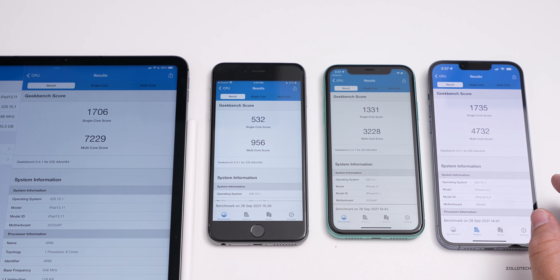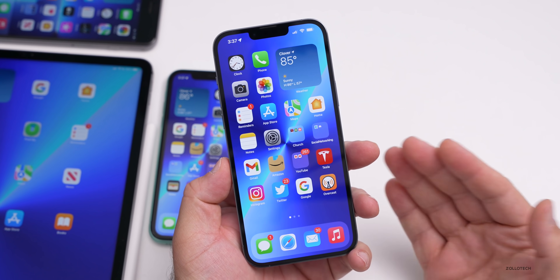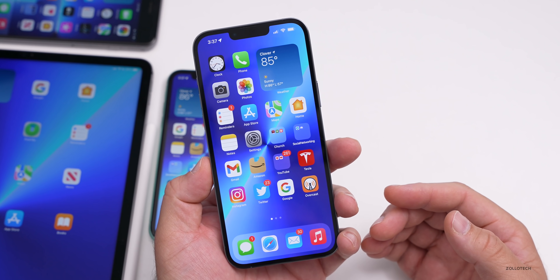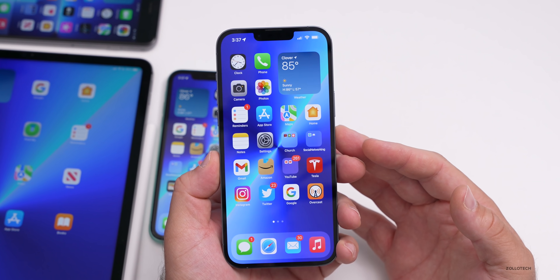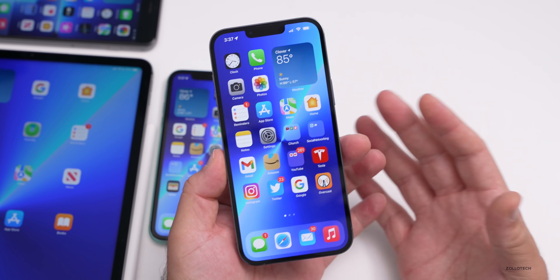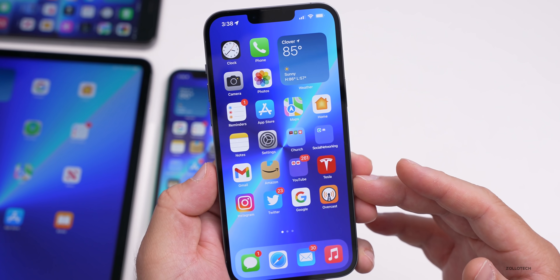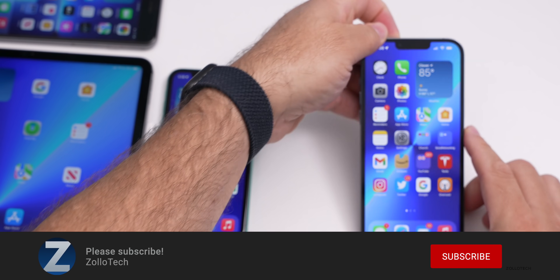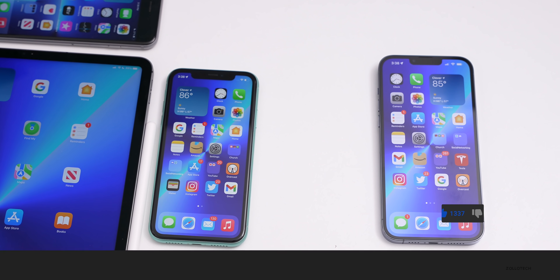iOS 15.1 beta 2 seems pretty feature-complete at this point and fairly stable, at least in the past hour I've used it. It'll take a few days to fully measure, and I'll do a follow-up on the weekend. If you found anything else in beta 2, let me know in the comments. I'll link the wallpaper in the description. Please subscribe and give the video a like if you enjoyed it — thanks for watching, this is Aaron, I'll see you next time.